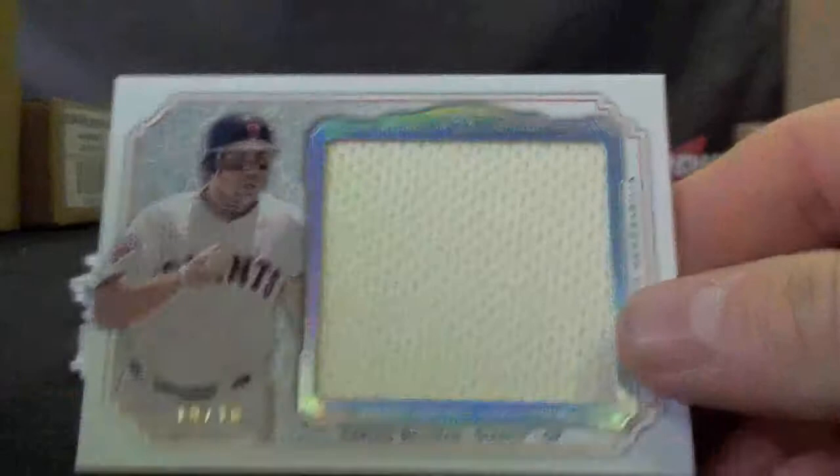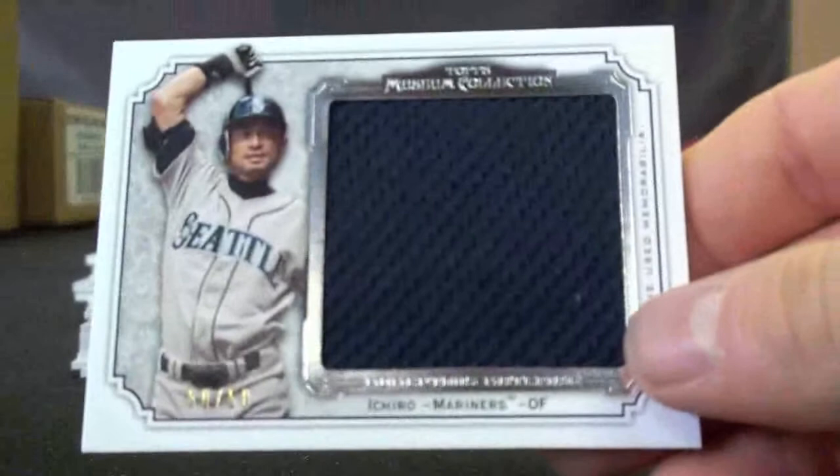We have a Carlos Beltran numbered to 10. Duke Snyder Jumbo Bat, numbered to 50. Primary Pieces Cliff Lee, to 75. Ichiro Jumbo Jersey, to 50. Ian Kinsler Jumbo, to 50. Albert Bell — Don't Call Me Joey — to 35.